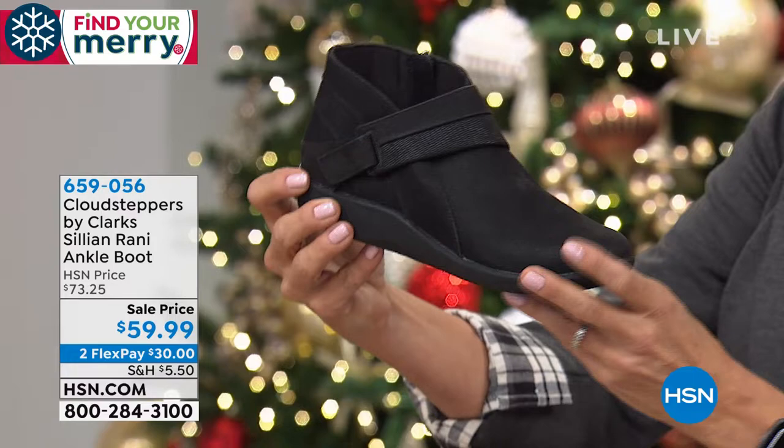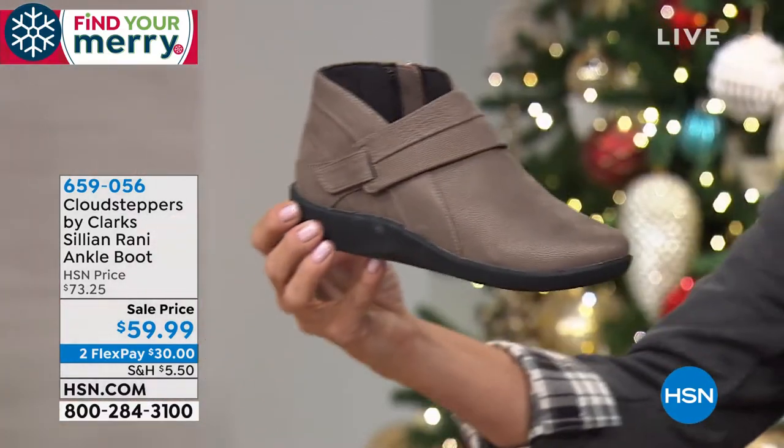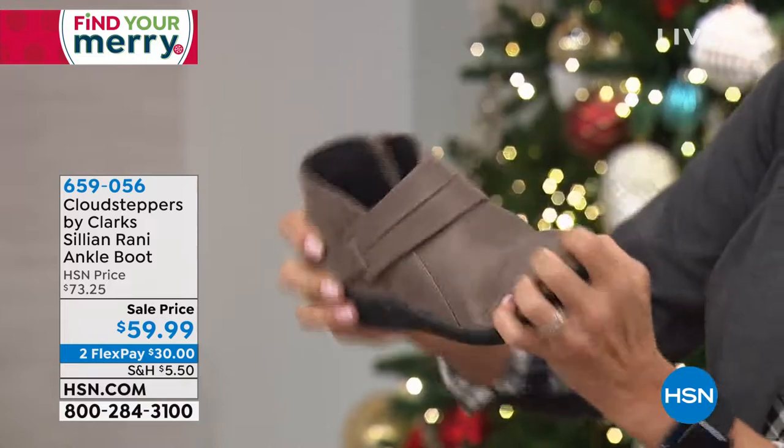We have the black — I just love this little shoe. And then this color is super cute, it's called pewter metallic. And again, there's that inside zip. You can see it's got a nice rugged outsole, flexible out of the box.